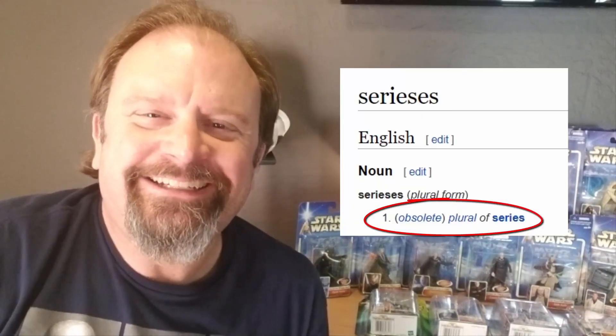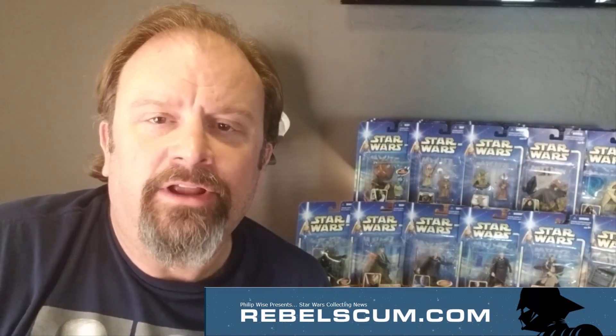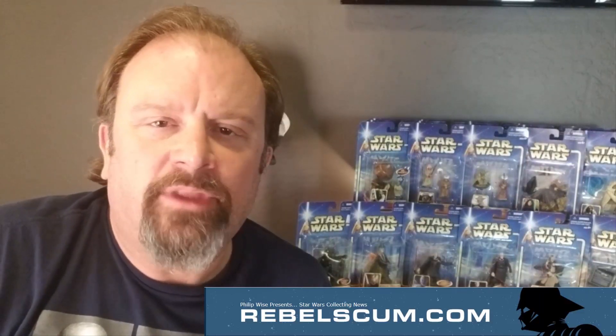Today we're going through what I like to refer to as the Attack of the Clones wave of my three-and-three-quarter-inch Star Wars action figures. If you look these up online, the wave is technically called Star Wars, but it became known as Star Wars Saga. That caused some confusion because other lines of figures also had the title Saga in them. A shout out to rebelscum.com, who helped me with the chronological order of when these figures came out and the names of the waves.